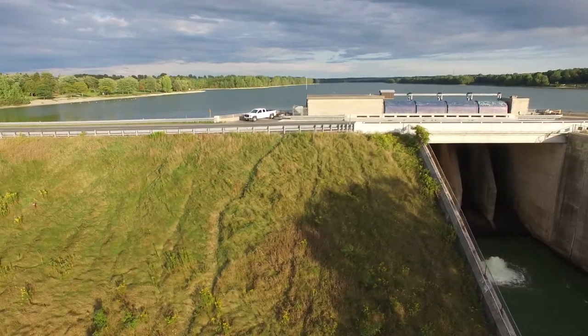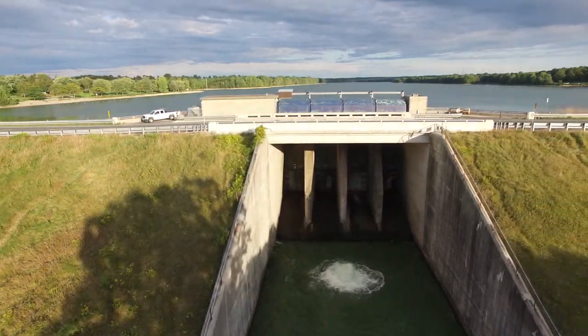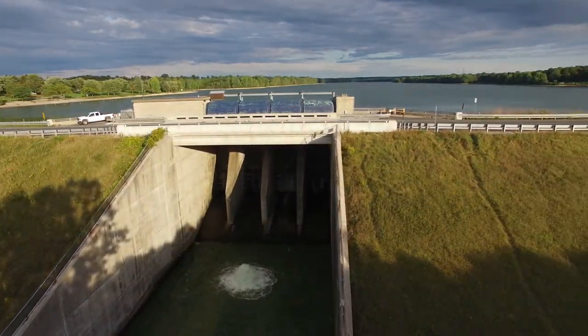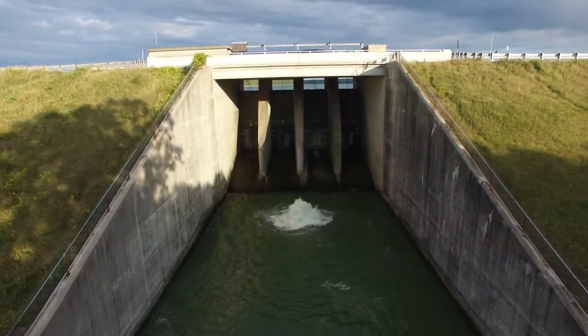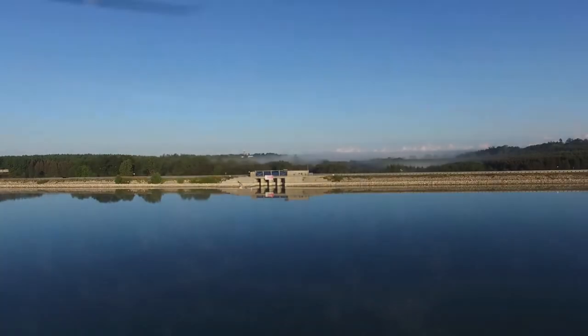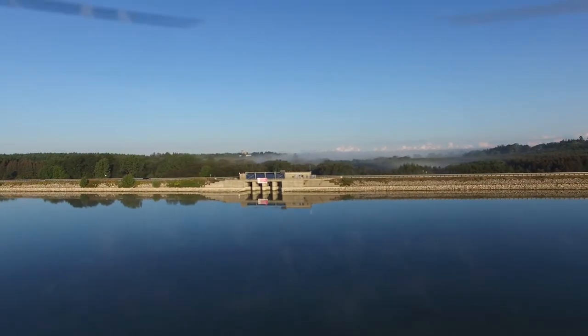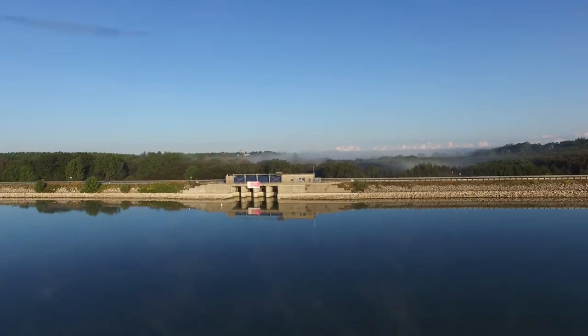Welcome to Wildwood Dam. The Upper Thames River Conservation Authority completed the construction of Wildwood Dam and Reservoir in 1965. This structure is referred to as a drawdown dam as it serves two main functions: control flooding for the town of St. Mary's, as well as provide base flow to Trout Creek during the summer months.